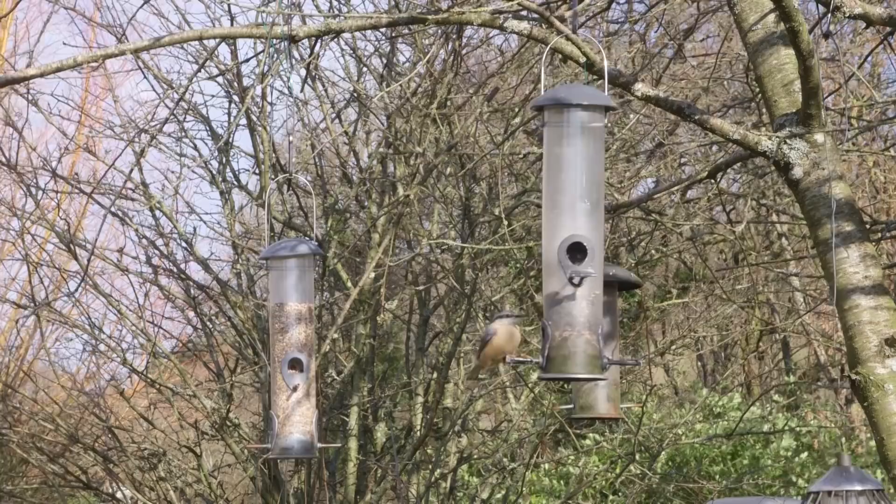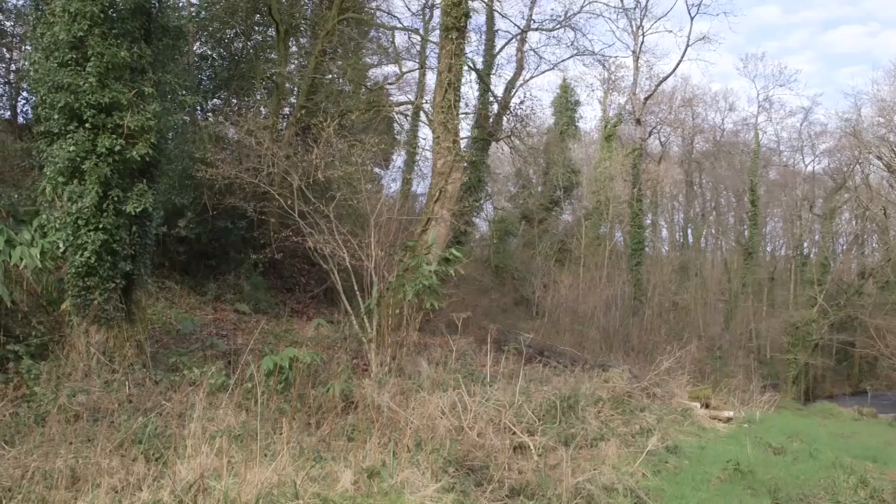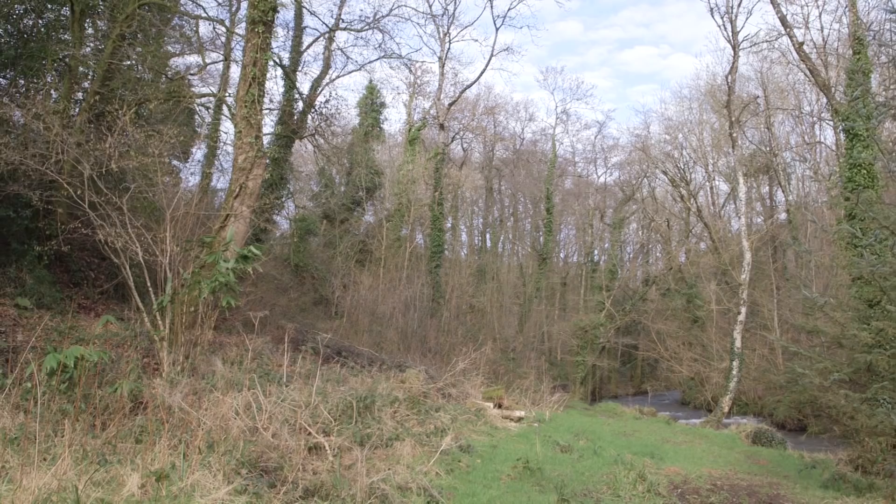Should I offer you any top tips for your stay here at Water Road? First of all, I recommend you bring your walking boots because the walks can be quite muddy. Secondly, if you fancy your chances as a photographer, bring your camera and try to capture some of our lovely wildlife. And finally, the local eateries are very, very good — the Rock Inn is within walking distance.